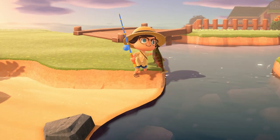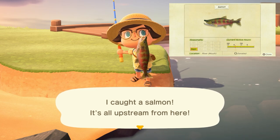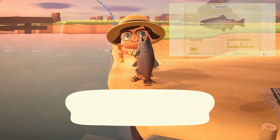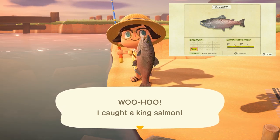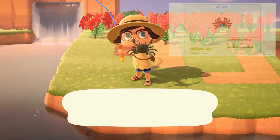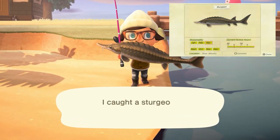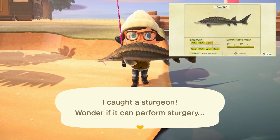New this month but also leaving at the end of the month is the salmon, found in river mouths — the area where your river meets the ocean — with a large shadow all day long and sells for 700 bells. Also new and leaving at the end of the month is the king salmon, found in river mouths with a very large shadow all day long and sells for 1,800 bells. The mitten crab can be found in rivers with a small shadow from 4 p.m. to 9 a.m. and sells for 2,000 bells. The last new fish in September is the sturgeon, found in river mouths with a huge shadow all day long and sells for 10,000 bells.